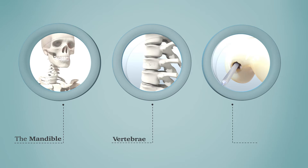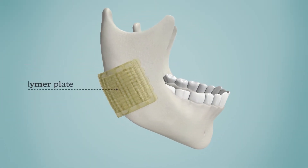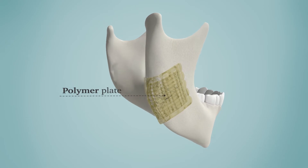For the mandible, Restoration developed a polymer plate that takes the desired form and sticks to the broken bone.